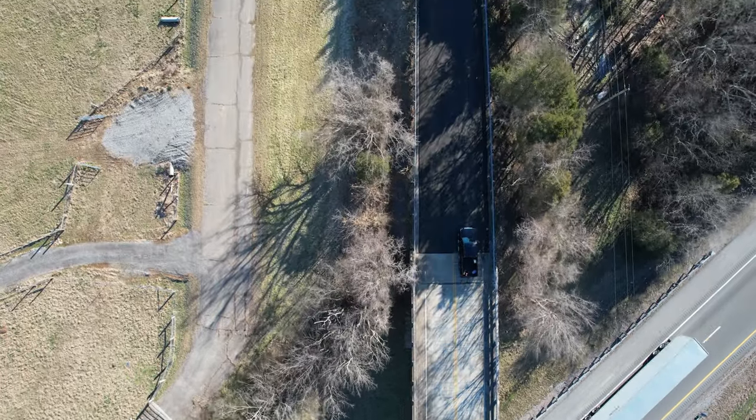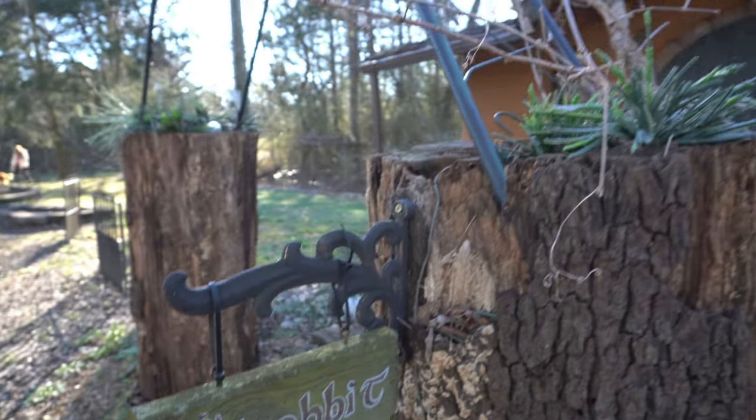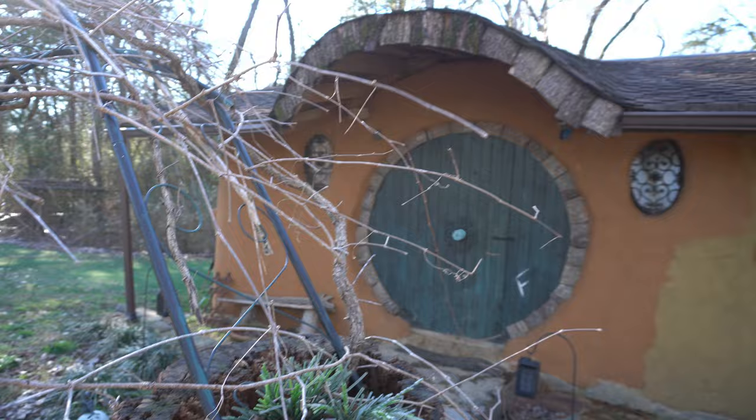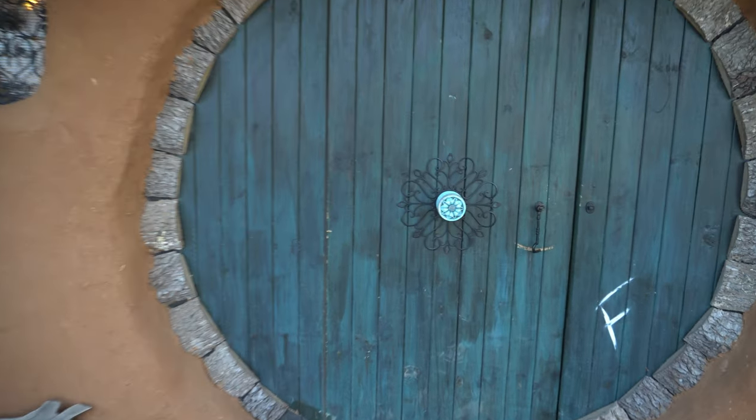Winding back roads led us to a little piece of J.R.R. Tolkien's Shire. The Hobbit House was joyful to see and a little walk across the stream led us to the iconic round door so eloquently described in works of great literature.